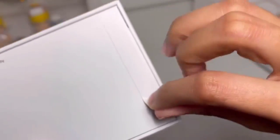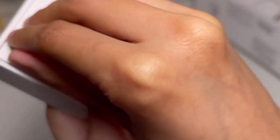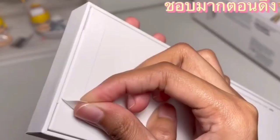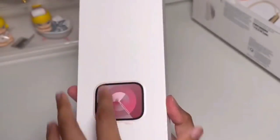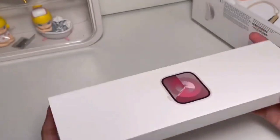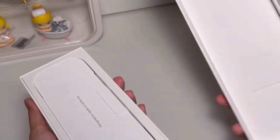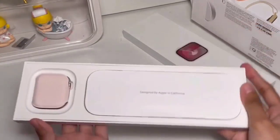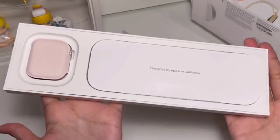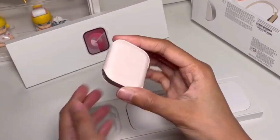Its activity, exercise, and stand rings can help motivate you to get moving, while its companion Fitness Plus workout streaming service — $9.99 per month or $79.99 per year after a three-month trial — offers a variety of studio-style classes with excellent music and instruction. It goes beyond the basics with a multi-sport tracking option for triathletes and advanced running metrics such as real-time power, stride length, ground contact time, and vertical oscillation.